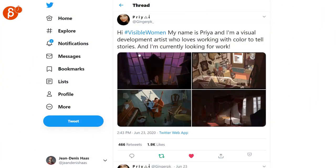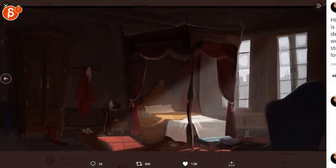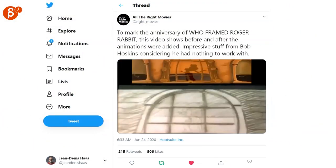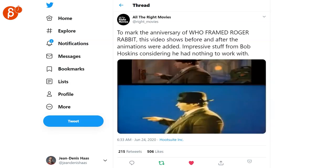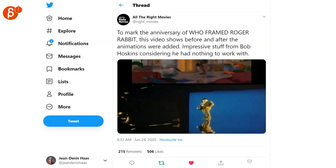Speaking of awesome work, Priya is posting her work that is also absolutely fantastic, so go check out her account. Love Roger Rabbit. It's always cool to see the planning, but also what Bob Hoskins had to do considering that there was nothing to work with, as they say here.